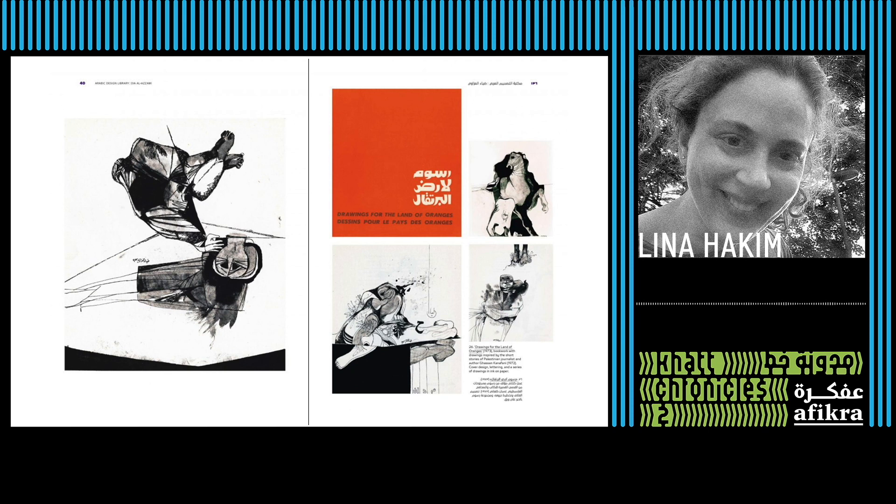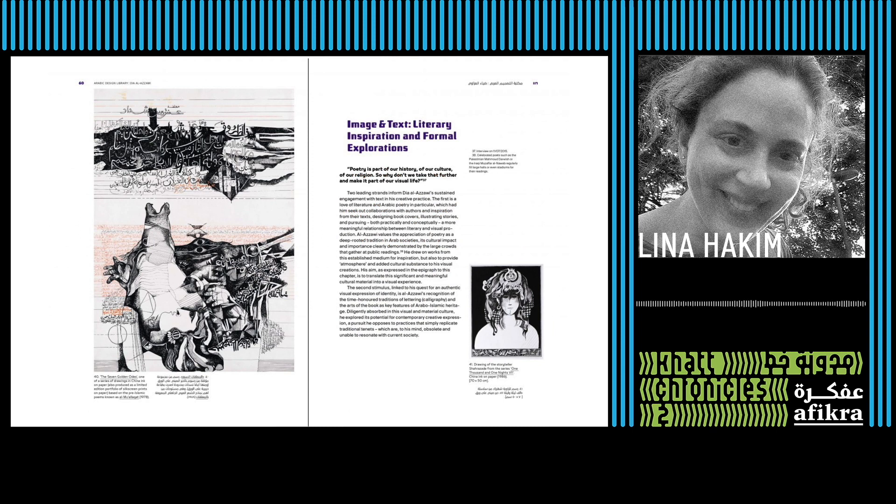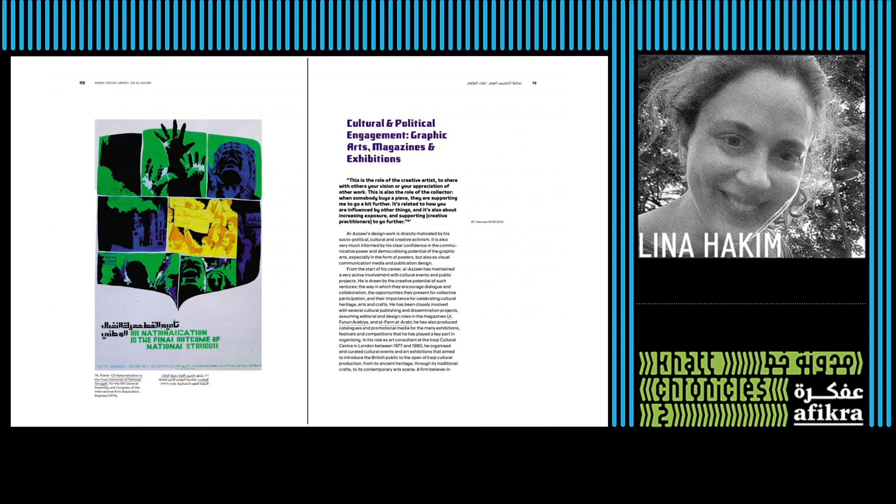The project was actually much easier in many ways than it would have been because, as well as being an amazing artist and designer, Diyah is also a very meticulous archivist of his own work and of work in the region. He's collected items — posters, items of design, books — by himself and by others. As much as possible, he's kept detailed records, including dates. He's also a very prolific writer on design and design practice. For example, he would have written about poster making in the Arab world, or about particular uses of letter forms, or relationships of image and text.